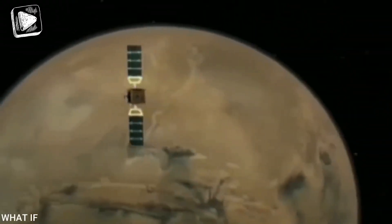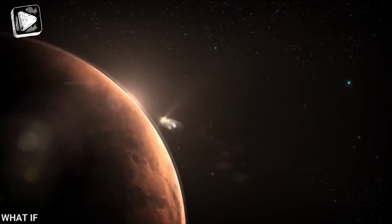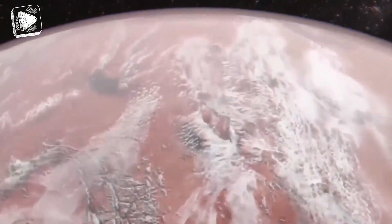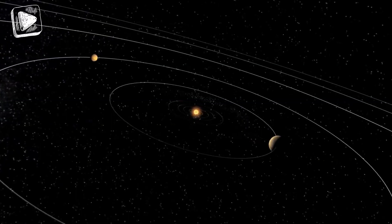It all started in the year 1957 when man launched the first ever ship into space, and since then there's been no looking back. With our unquenchable thirst for the unknown, it was only a matter of time before we start paying a visit to our neighbors out in the solar system.